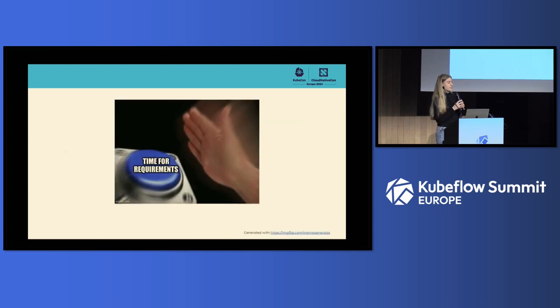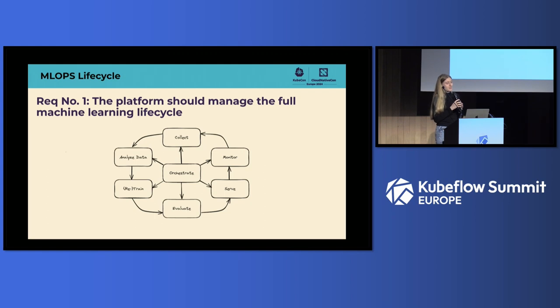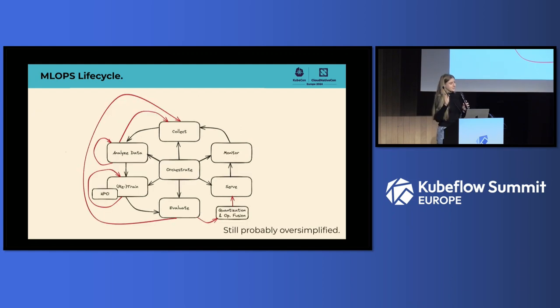To answer this question, we need to understand what we want to do — it's time to gather requirements. Requirement number one is the platform should be able to manage the full machine learning lifecycle: collecting data, analyzing it, training and retraining, evaluating if the model is good enough, putting it into production, monitoring improvements, and orchestrating all of this into a lifecycle. In reality it probably looks more complex, but for the sake of simplicity, we'll stick with the cleaner version.